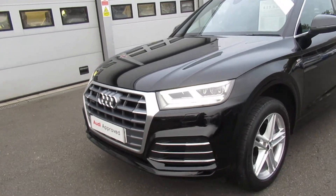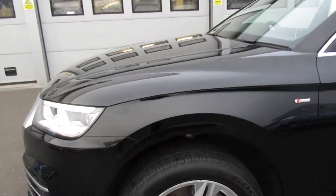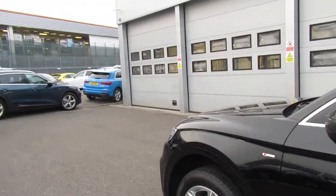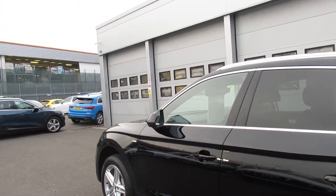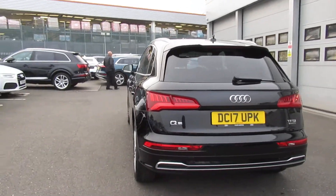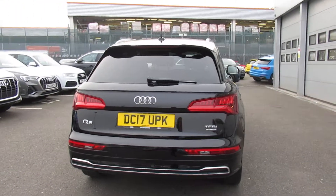The car has the LED headlights with the front headlight washer jets, 19 inch 5 arm design alloy wheels with the S-Line badges, chrome surrounds around the windows with the chrome roof rails and the privacy glass from the B pillar backwards, and the rear parking sensors.